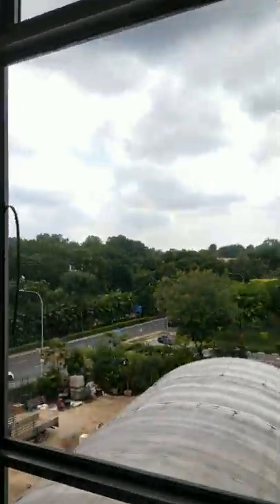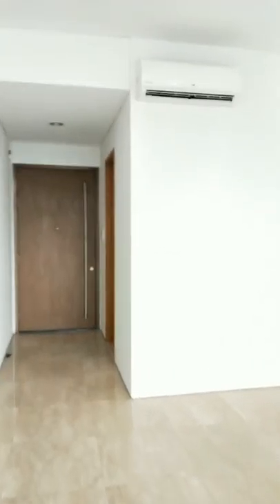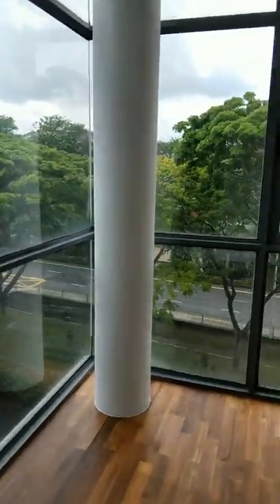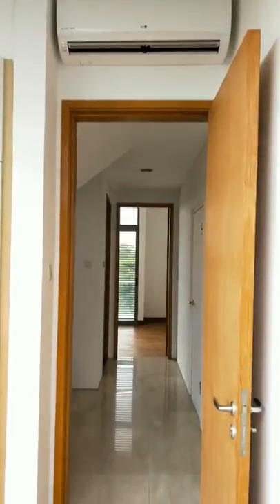Let me just flip the camera around again. You can see there is plenty of natural lighting — I'm not even switching on the lights right now and it's very brightly lit. This apartment has two common rooms. One common room right there — again, plenty of natural lighting — with wardrobe, aircon, and everything.